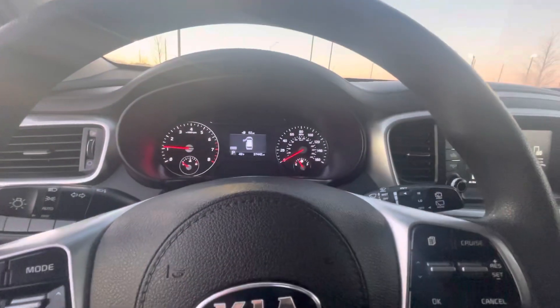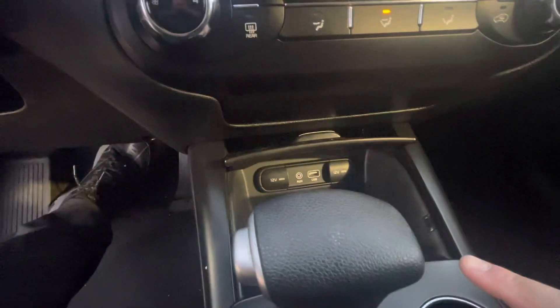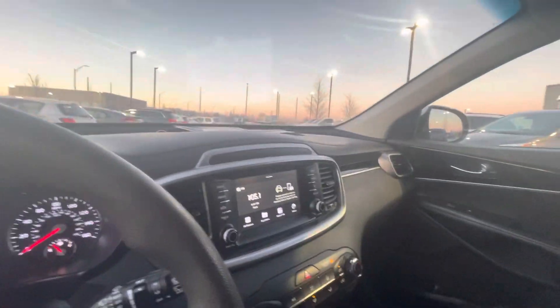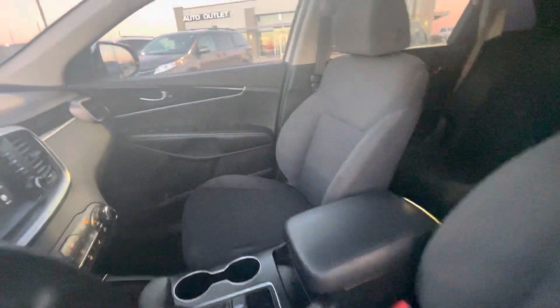You also have cruise control and a USB port right here. Look at how nice and beautiful this vehicle is. This one also has well drive — I want to let you know.